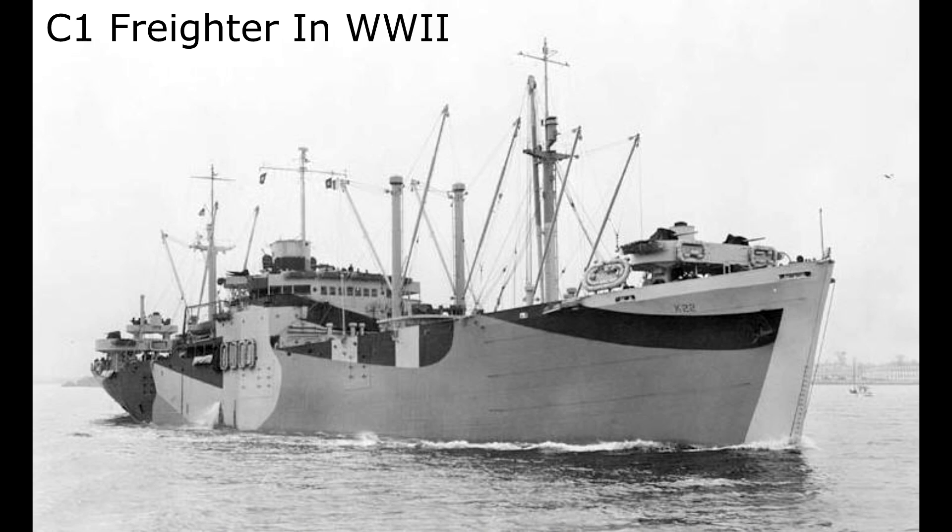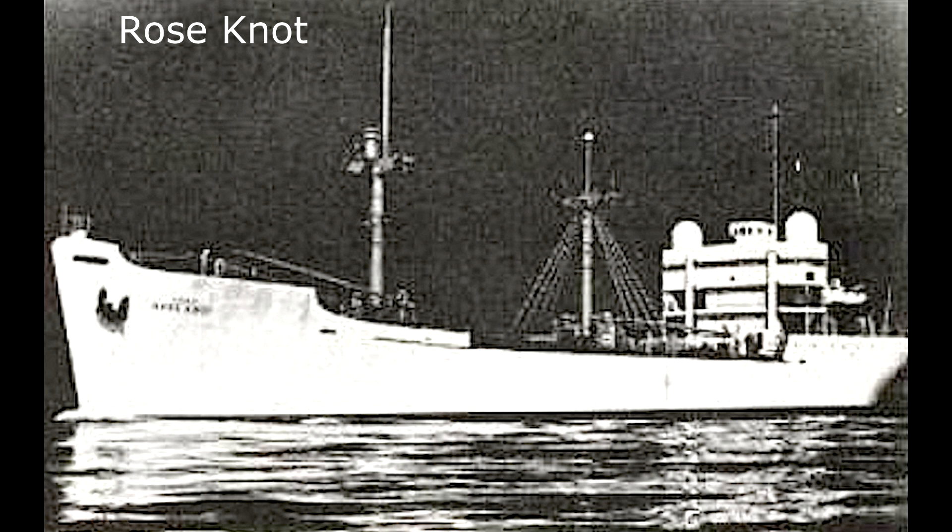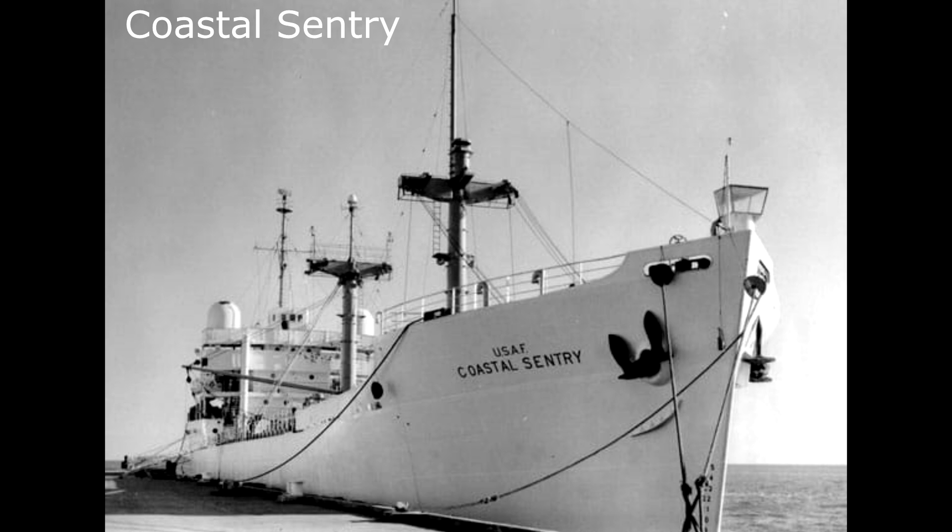The next batch of tracking ships were developed for the bigger rockets that would actually go into space — things like the Thor, the Atlas, and the Titan. This group of ships were converted from the larger C-1 cargo ships, about twice as long at 120 meters and 4,000 tons. Two of these would ultimately, after some evolution, be assigned to Project Mercury specifically: the USNS Rose Knot and the Coastal Sentry. They would get extra equipment to allow them to actually send commands to the spacecraft — they wouldn't be passive observers.